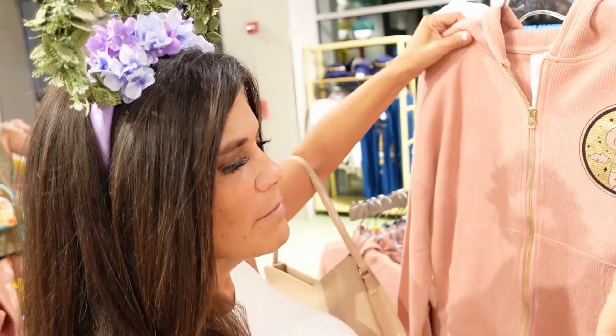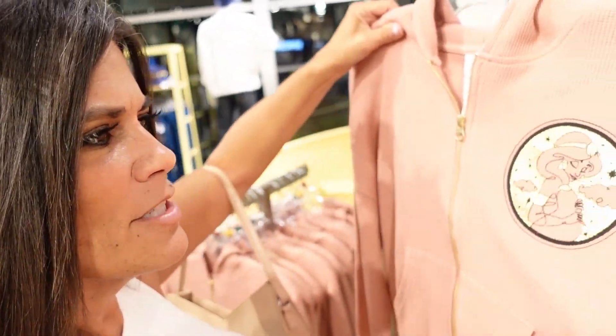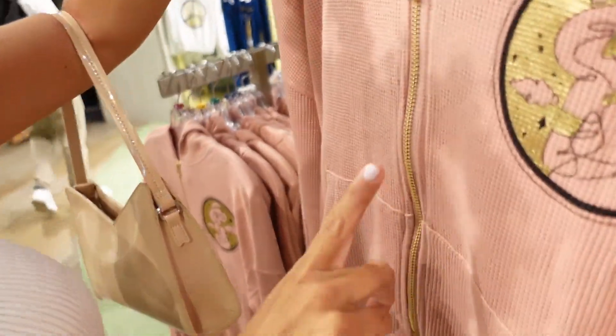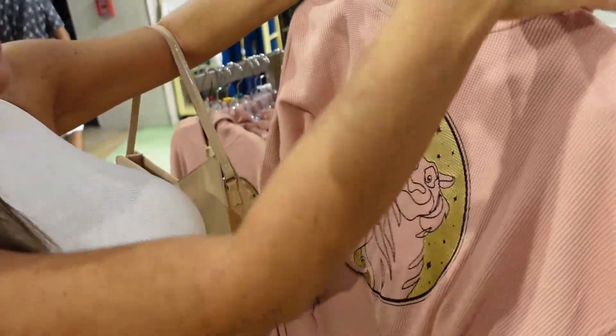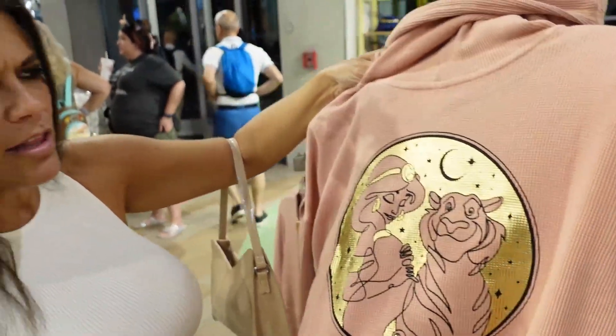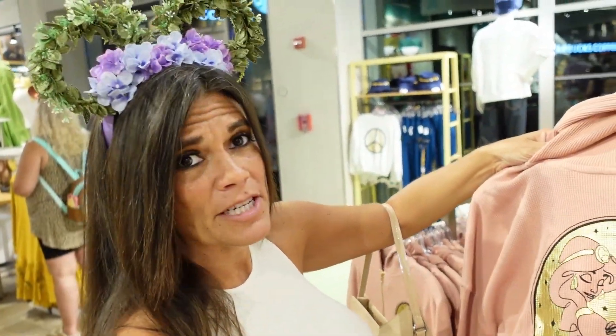This one does have a price — $60. It's a thermal material, really comfortable, with paint on it — though it might crack. It has a gold zipper, and on the back it also might crack, but the material quality is really good. It's cute.